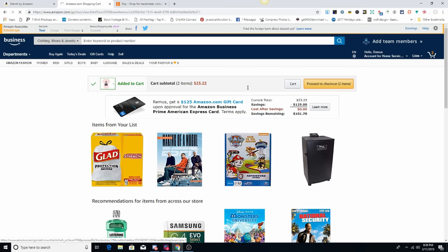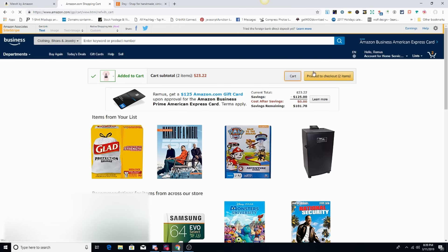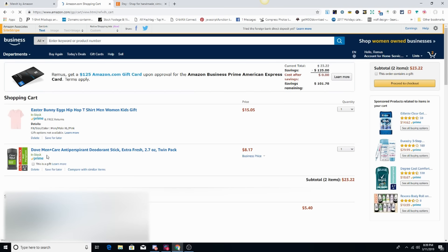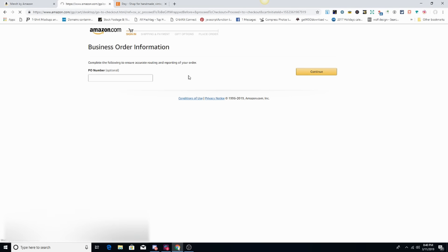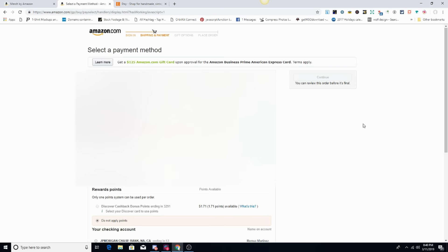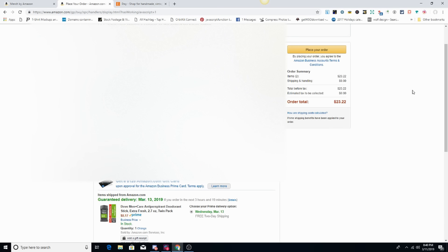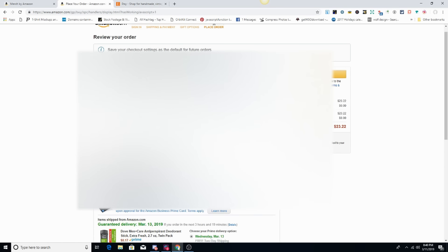Proceed to checkout — let me delete one of these things. Also, perfect time to order deodorant at the same time, and I'm going to order a pink Easter shirt too. I proceed to checkout, but this is the credit card information stuff so I'll skip past that. We'll pick the right one and continue — this is the basic checkout on Amazon.